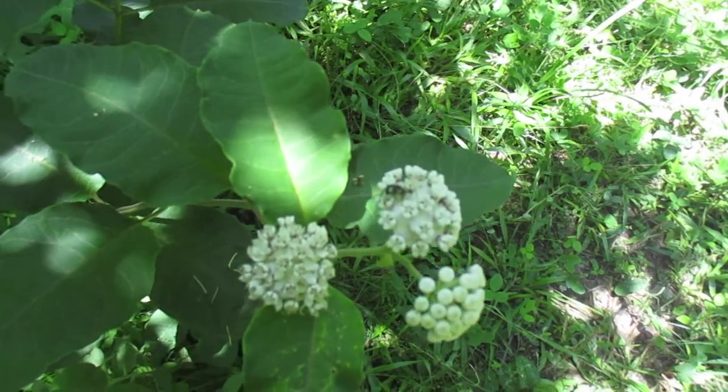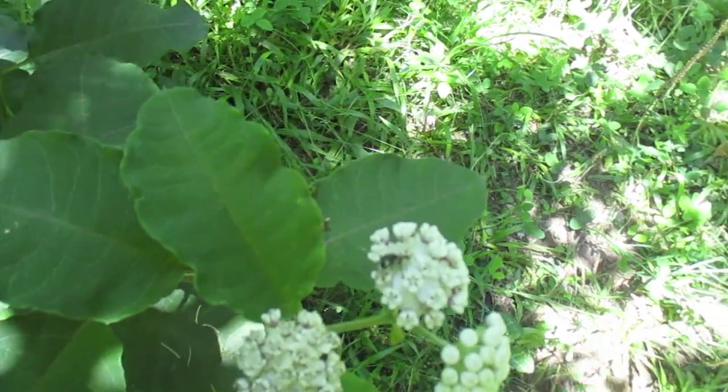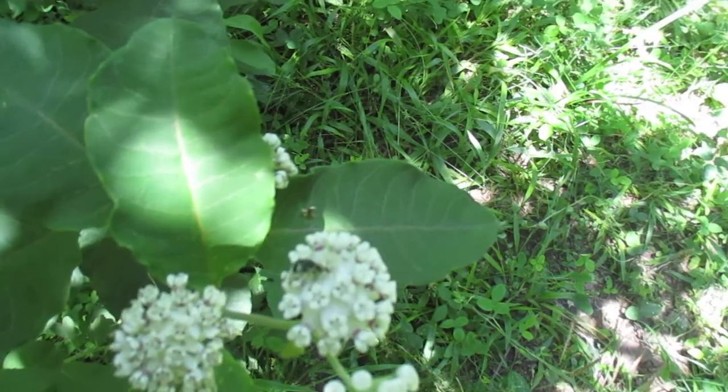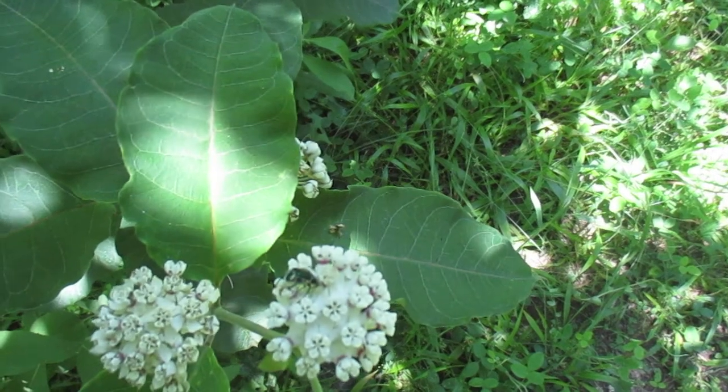The other milkweed I have growing in this area is Asclepias tuberosa, the orange butterfly weed, and it likes more sunny areas. But there's a beetle right there, a shiny green beetle, Euphoria limbalis.